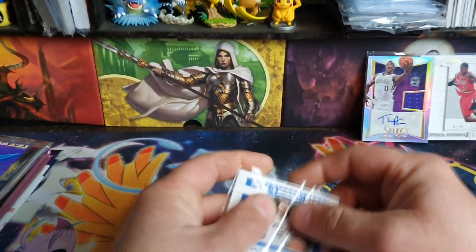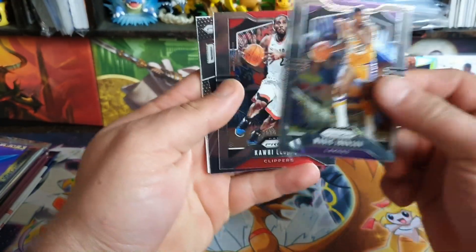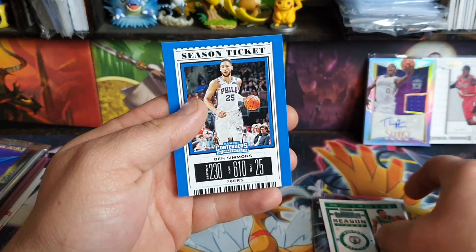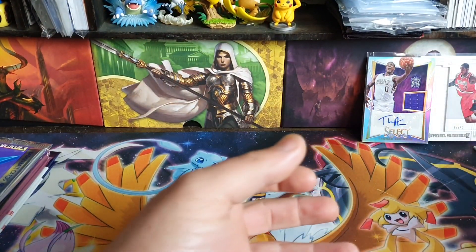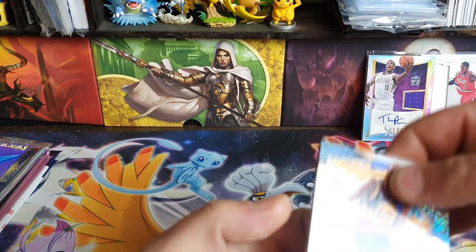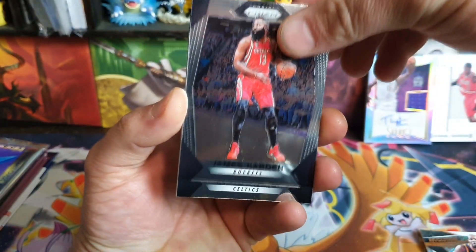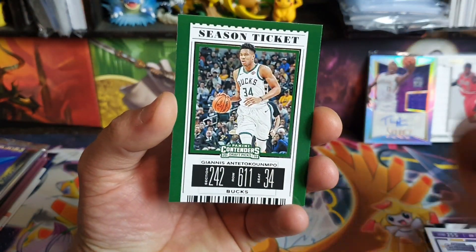Next up, we'll quickly check these Gravity Feed cards. These will be Contenders Superstars. We've got Magic Johnson, Kobe, Kyle Kuzma, Jayson Tatum, and Ben Simmons. It's a good little chunk of cards if you just want to get into collecting and you're just starting. Keep these sleeves. Here we got Kevin Durant, nice Revolution card, James Harden Prizm, nice, Curry again, Anthony Davis, and Giannis.